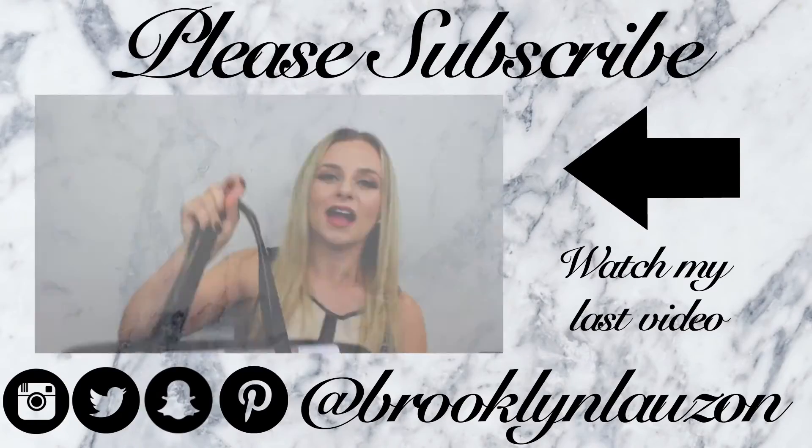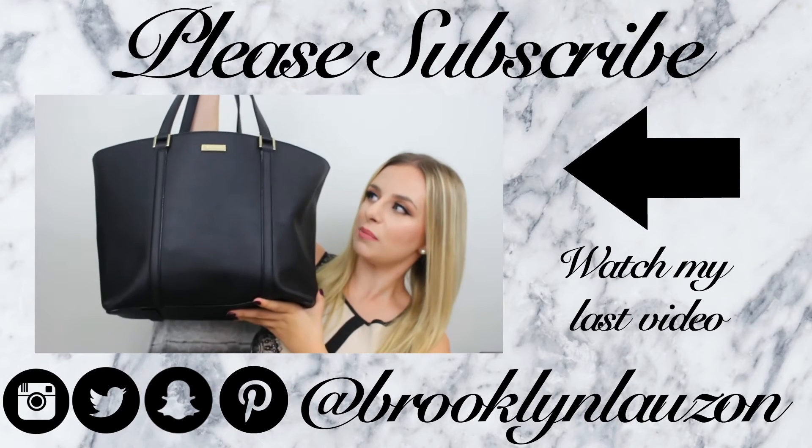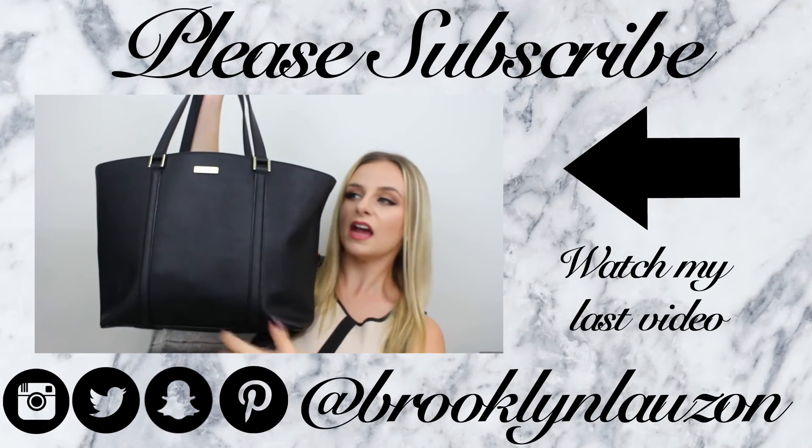That's all! I hope you guys liked this video and maybe you got some stocking stuffer ideas. Please make sure to give this a big thumbs up and subscribe so you can see more future videos. I'll see you in my next video — bye guys!